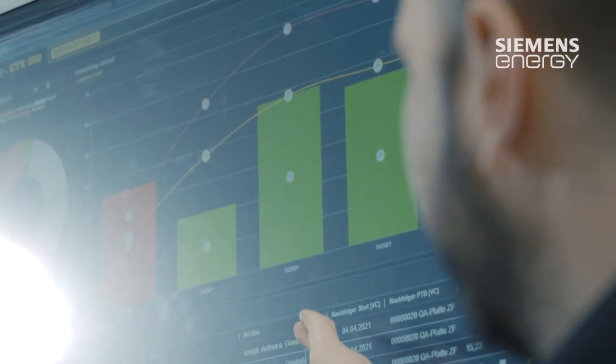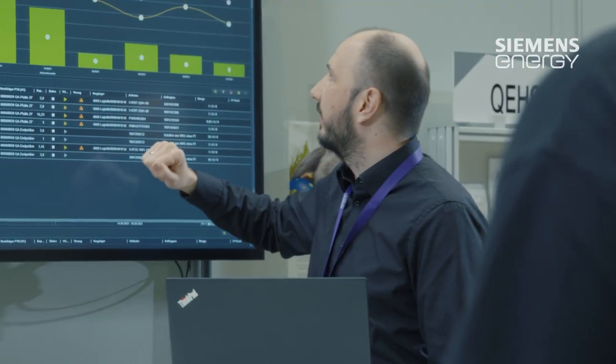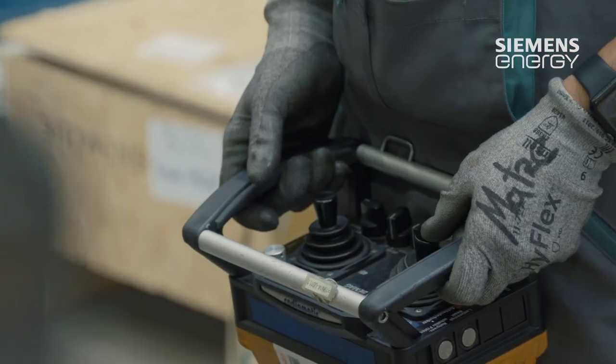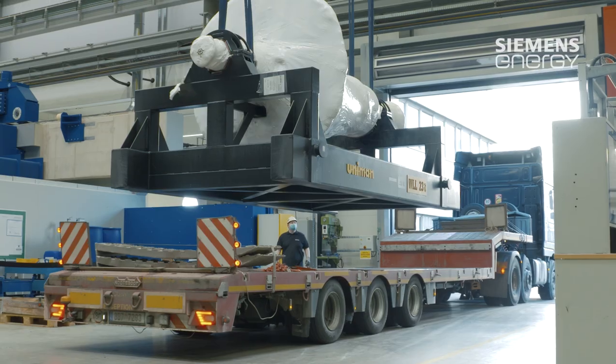When production manager Michael Sieglitz meets with his team, the focus is always on effective and rapid planning of processing steps. A run through the service center includes the fields of analysis, maintenance and repair, and therefore the individual components are passed from one position to the next as they would be in an assembly line.